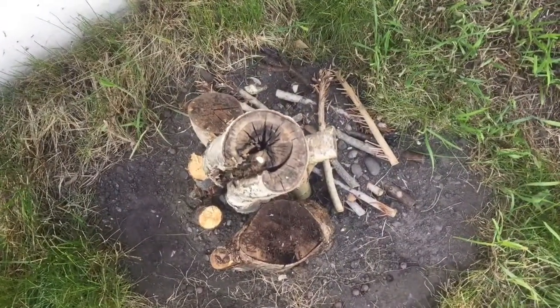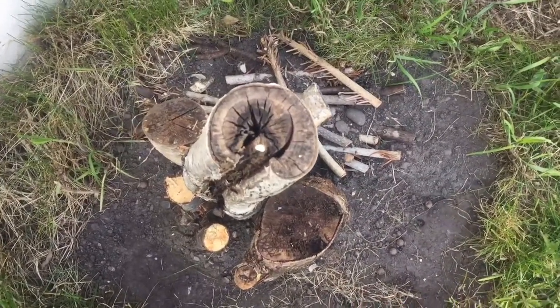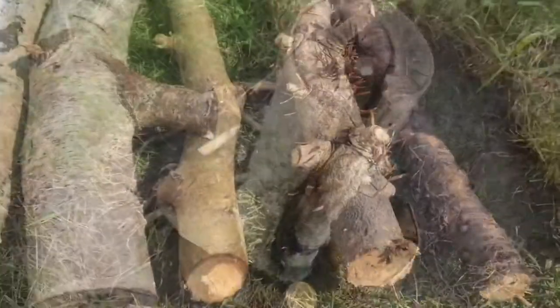Vertical piles are best, though, as they provide the most possibilities for microclimates. They are especially recommended if you are in an area that supports stag beetles — this will be the home counties, East Suffolk and the New Forest.